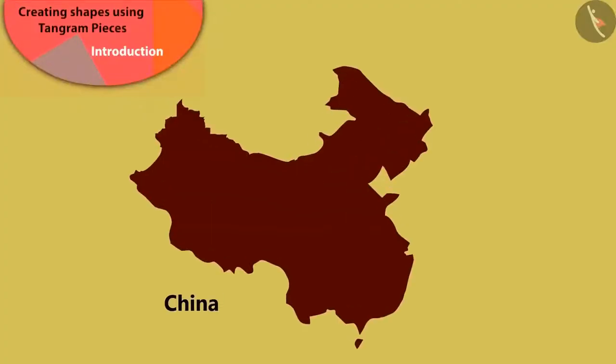Children, have you heard of China? China is a big country like India. Today, we will learn about Tangram, a puzzle invented in China.